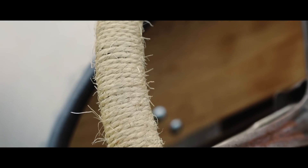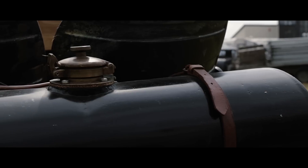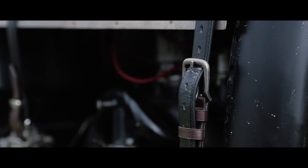This car is based on a 1930 Model A Ford with nearly all 1930s running gear. It's the simplicity of the mechanics — it is just nuts and bolts.